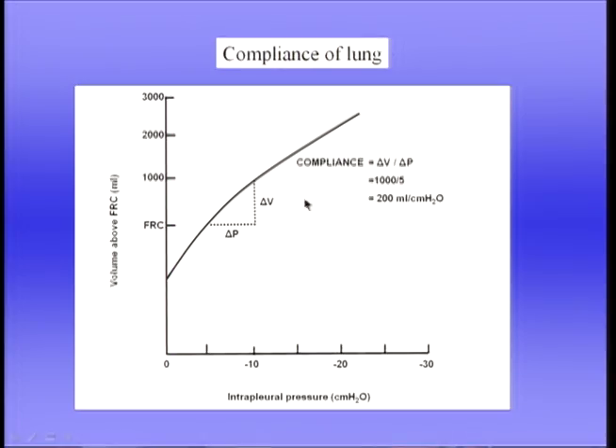Compliance alters in disease. In pulmonary fibrosis, where fibrous tissue is laid down in the lung, the lung becomes stiffer and compliance is reduced — the volume change per unit pressure change decreases. The same happens with pulmonary oedema, as some alveoli are unable to expand. Compliance is increased in emphysema because the architecture of the lung is destroyed and the lung cannot maintain the same recoil pressure. Compliance also tends to increase somewhat with age.